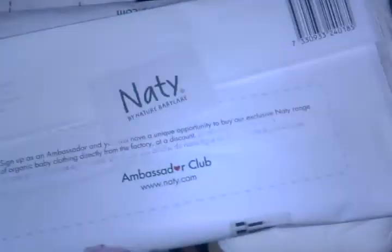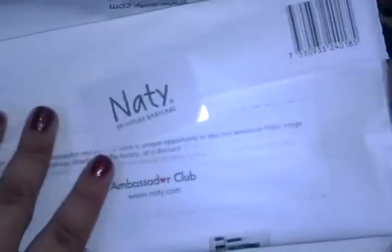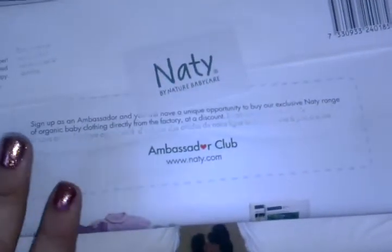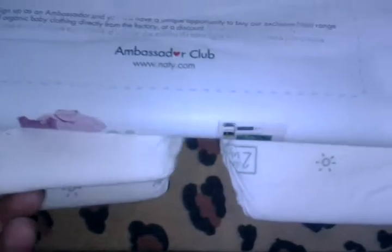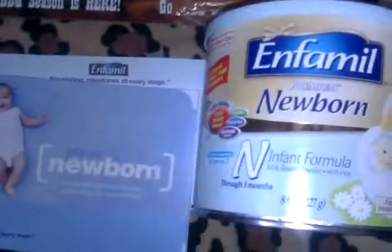Next is four diapers from Natty — I'm not sure how you pronounce it. These were for the Ambassador Club and I believe they were only available if friends referred you. I referred myself, which is why I received four diapers — two packages of two. I'll be giving these to my friend who needs them.